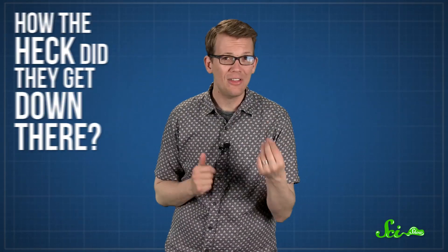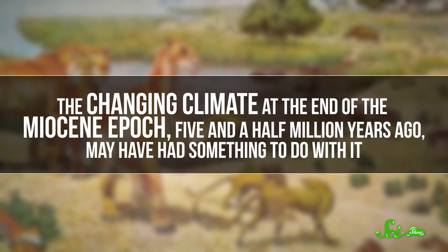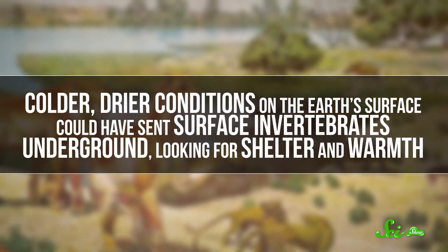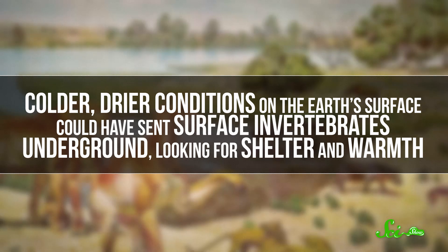You might be wondering how the heck these creatures got stuck underground in the first place. Well, we're not entirely sure. One hypothesis is that the changing climate at the end of the Miocene, five and a half million years ago, may have had something to do with it. Colder, drier conditions on the Earth's surface could have sent surface invertebrates underground looking for shelter and warmth, and when the cave eventually sealed up, they were trapped. One of Movile's spiders is closely related to a surface species found 4,000 kilometers away in the Canary Islands, which may support this theory. It's also possible that some critters just fell in through cracks in the limestone more recently, like two million years ago instead of five.